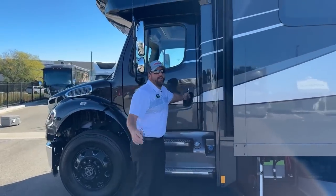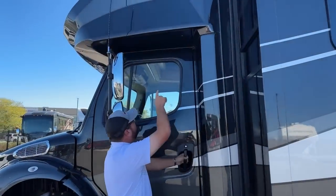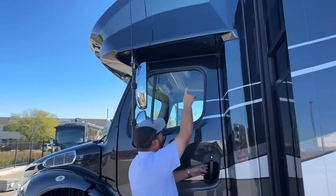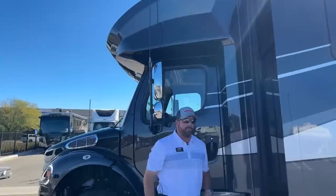Another thing to point out: as I open this door, in the evening you've got a nice LED light that just lights up your little entrance area here.